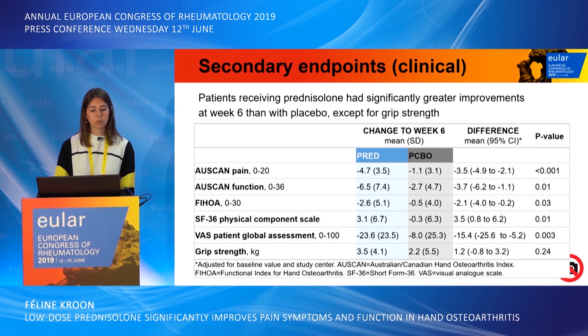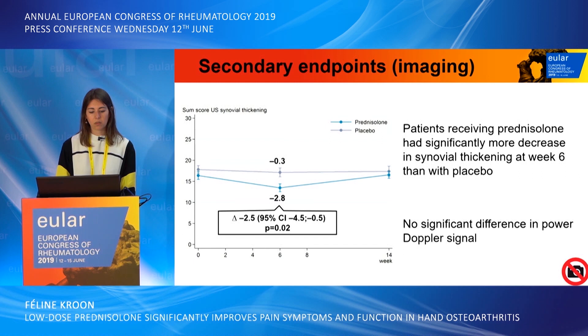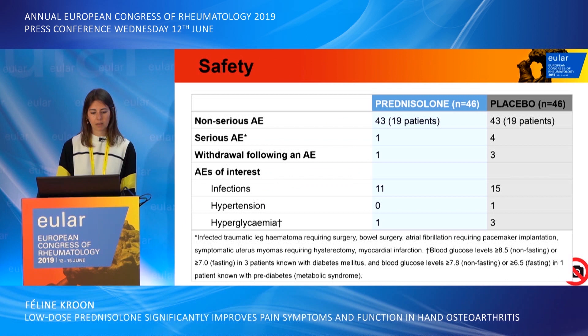For the secondary endpoints, patients receiving prednisolone also had significantly greater improvements at week 6 compared to placebo for all secondary endpoints except for grip strength. For the imaging outcomes, patients on prednisolone had significantly more decrease in synovial thickening at week 6 than with placebo, which again disappeared after tapering, and we also saw no significant difference throughout the study in power Doppler signal.